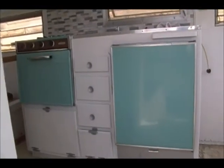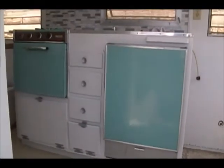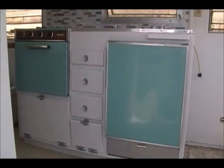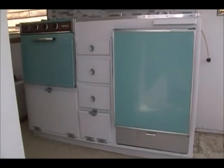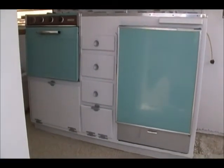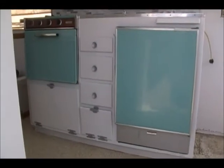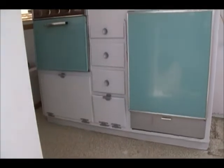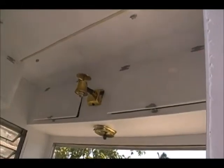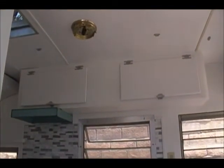Hey everybody, another day, another dollar, so they say. Got up this morning, got an early start. I totally forgot to videotape, so this is what I did — last night I finished up the hinges, so this morning I got up and put all the doors up. There's the cabinet right there — kitchen cabinet done. There's the overhead dinette cabinet, and this is over the kitchen right here.